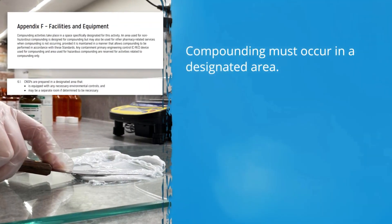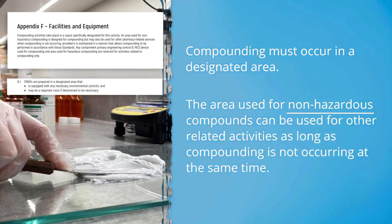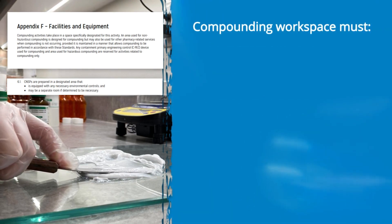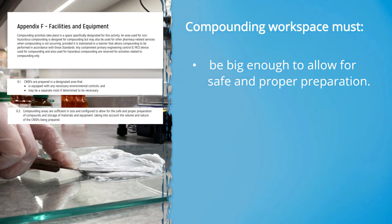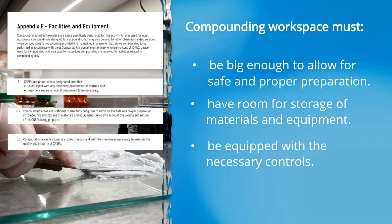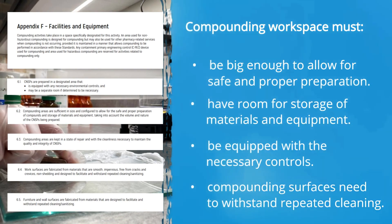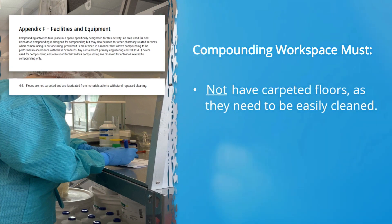Compounding must occur in a designated compounding area of the pharmacy. The area used for non-hazardous compounds can also be used for other pharmacy-related activities, such as packaging compliance packs, as long as compounding is not occurring at the same time. The compounding area must be big enough to allow for the safe and proper preparation of compounds, storage of material and equipment, and must be equipped with the necessary controls. Surfaces must be able to withstand repeated cleaning — they should be smooth, free of cracks, and non-shedding. Floors cannot be carpeted as they need to be easily cleaned.